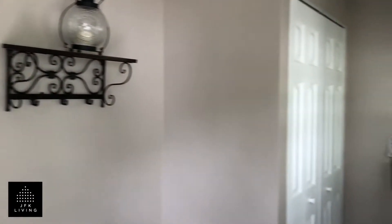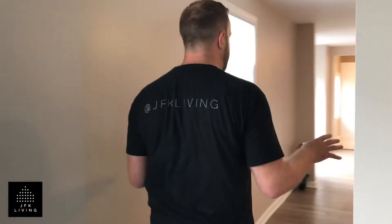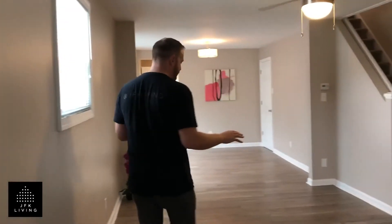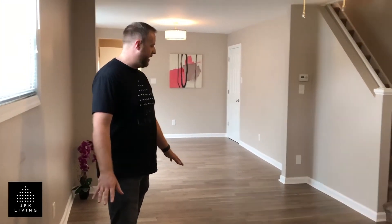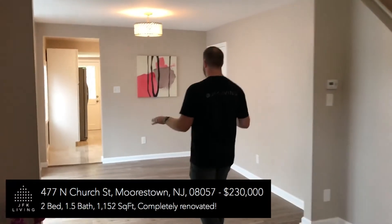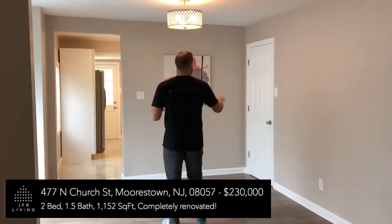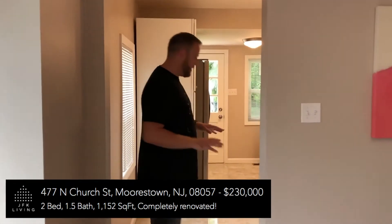So we have a gorgeous entranceway here. Now everything in this house has been completely updated just recently. We go straight into the open plan living area — absolutely gorgeous floors in this property. I really love the style of this. Living room into the dining area, and we have the entrance down to the basement over here.